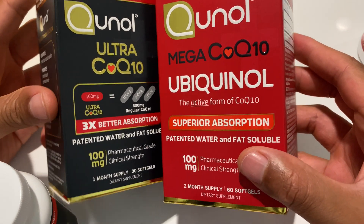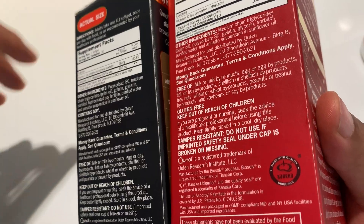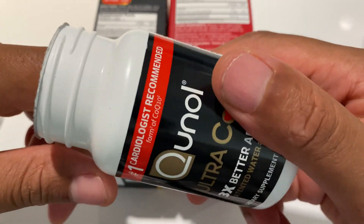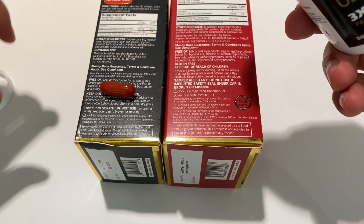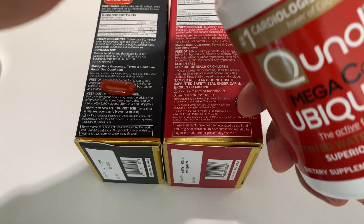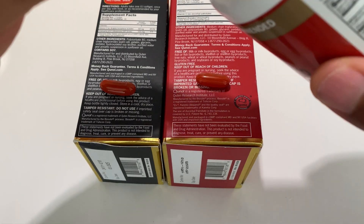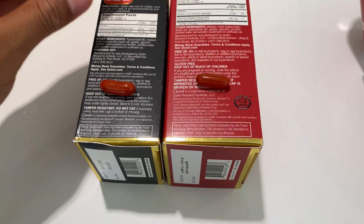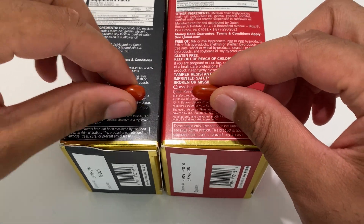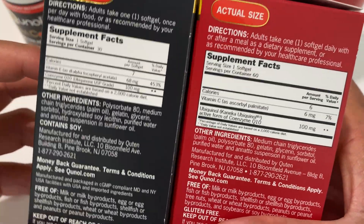The key difference is we're going to look at the ingredients on the side, and this is going to be eye-opening. I'm going to show you what one soft gel looks like of the Kino Ultra CoQ10, and I'm going to show you what the Kino CoQ10 Ubiquinol looks like. If you look at them side by side, they look the same — but there are different ingredients inside.